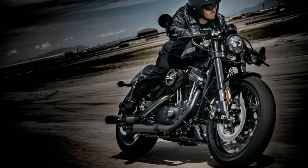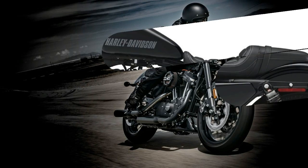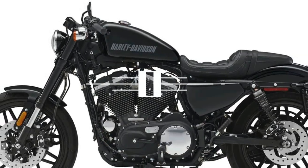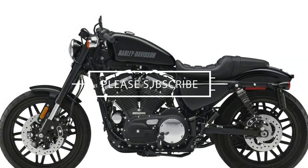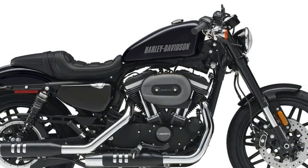The 2018 Harley-Davidson Sportster Roadster is made in the USA with an MSRP of $11,299. It features a 5-speed manual transmission and a fuel-injected V-twin two-cylinder engine.